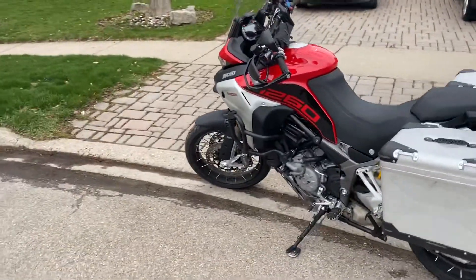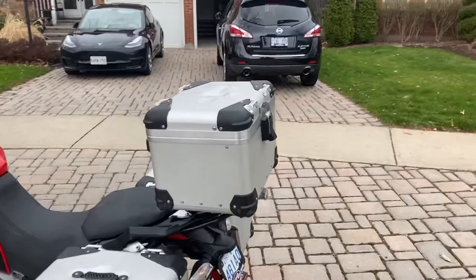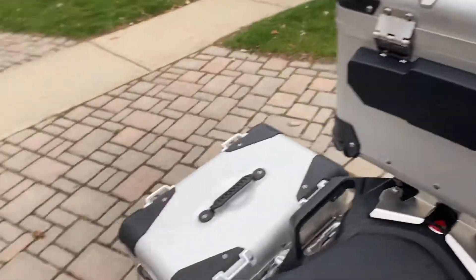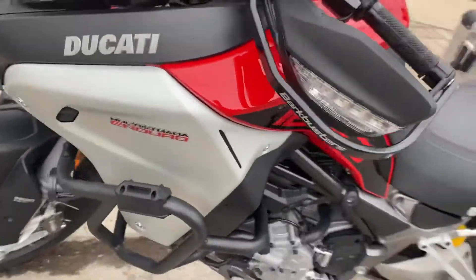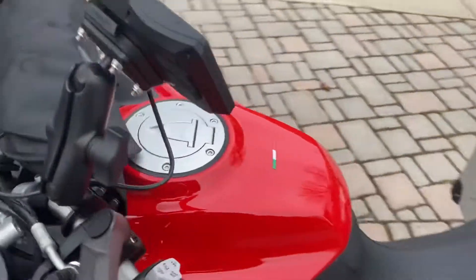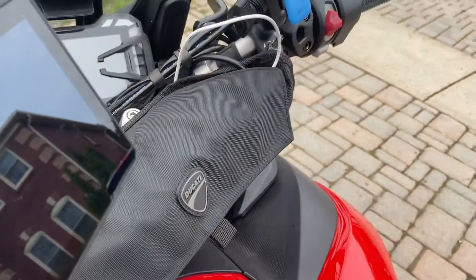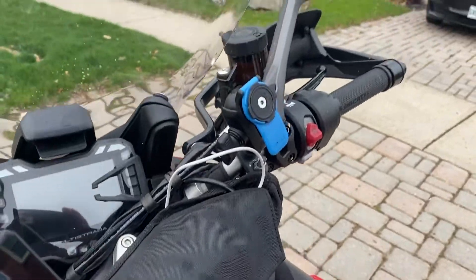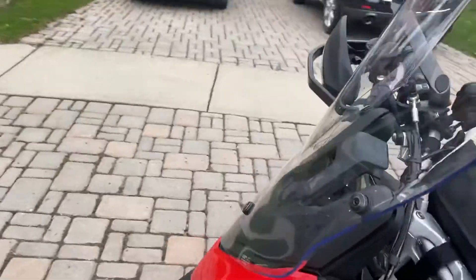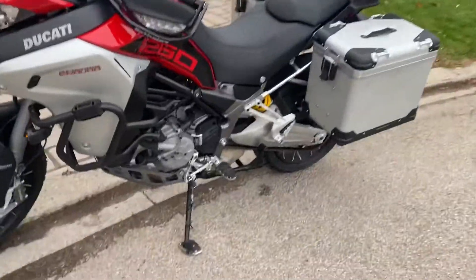I've put two thousand dollars in upgrades on it, including the aluminum top case with the passenger backrest. I have Bark Buster hand guards, GB crash bars with LED fog lights connected to the fog light switch. It's got a Ducati travel bag on it, and it does have a V-Stream windscreen — specifically the V-Stream touring, which is a taller windscreen.